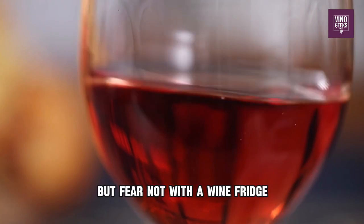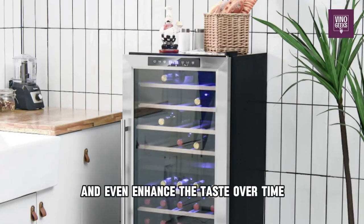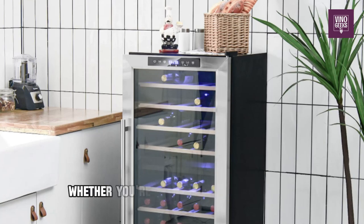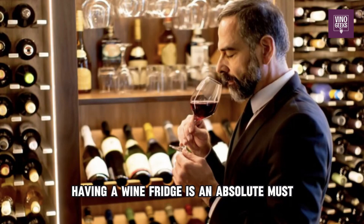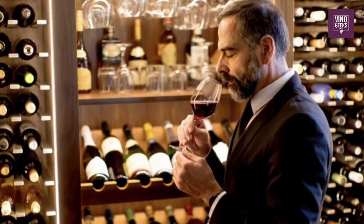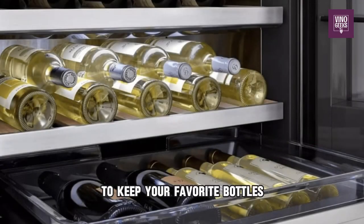But fear not. With a wine fridge, you can preserve those delicate flavors for longer periods and even enhance the taste over time. Whether you're a wine lover or collector, having a wine fridge is an absolute must. In this video, we're diving into the top 5 wine fridges to keep your favorite bottles at the perfect temperature for longer-lasting flavor. Let's get started.